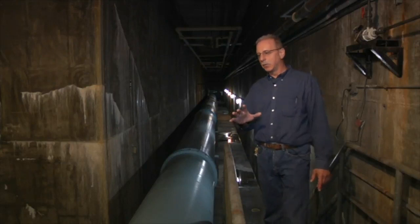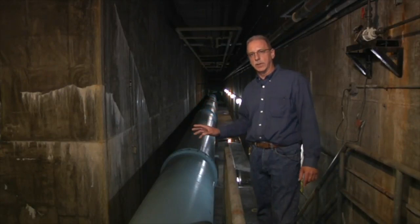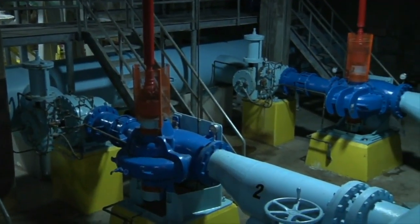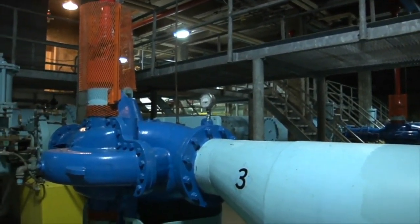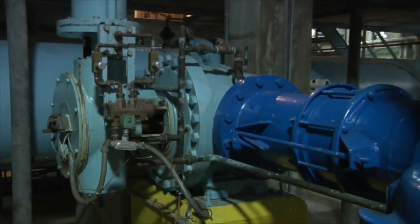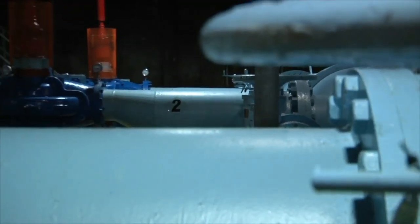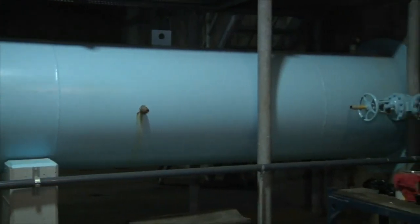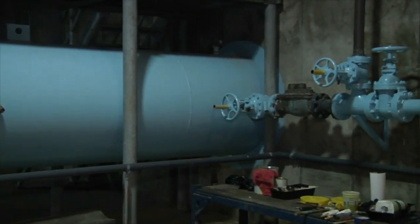When it exits the clear well, it goes all the way down this gallery and all the way to the other end of the plant where the high lift pumps are located. These are the pumps that deliver the water to the distribution system. We have one constant speed pump of 250 horsepower capable of 8.5 million gallons per day, two variable speed pumps of 400 horsepower capable of 12 million gallons per day, and one constant speed 400 horsepower capable of 12 million gallons per day. They pump into the plant effluent header and the water exits the plant on the north or southeast side.